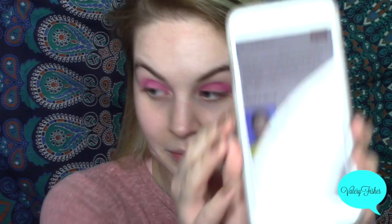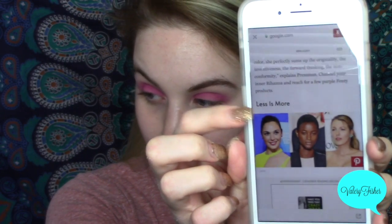Moving on to the next predicted trend. I did these two together in the video. One is called Less is More, which says that your skin needs to get the main focus — like your skin is beautiful the way it is. So the Less is More trend is about your skin looking healthy and natural, and you just bring your radiance through with less makeup.